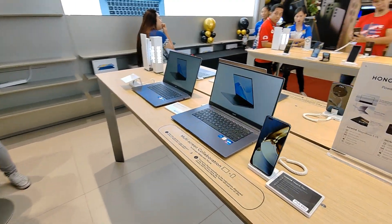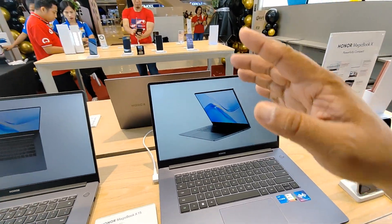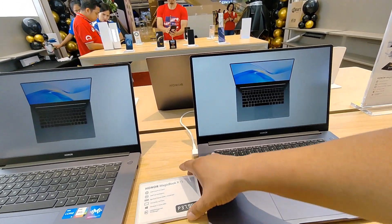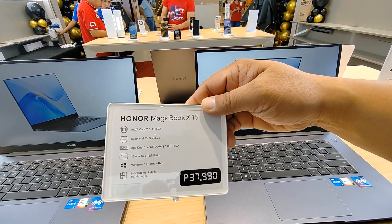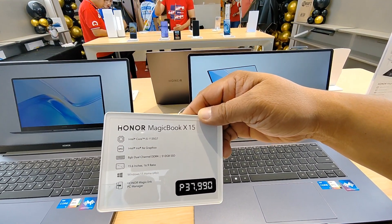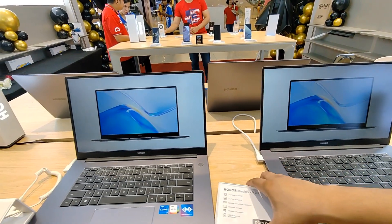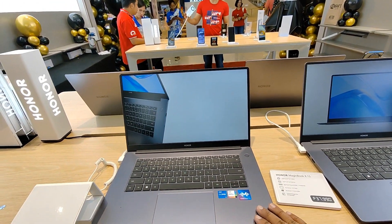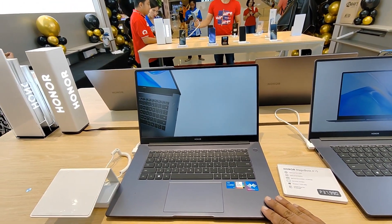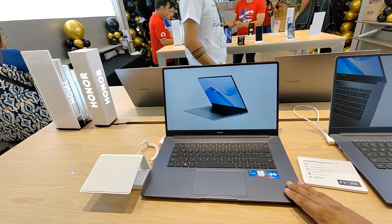Let's move on to the X15. This is the X15 — the X14 is 29,990 and this one is 37,990. It's an i5, 8GB RAM, 512GB storage, 15.6 inches. Is it expandable? Can you add more memory?